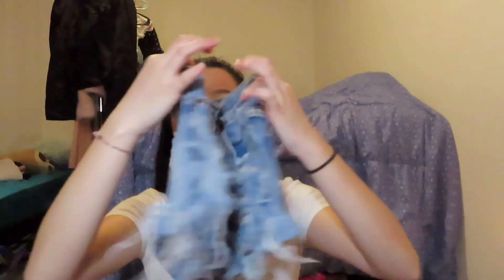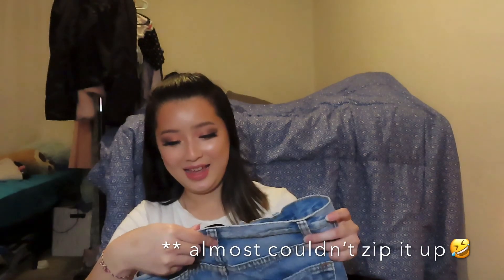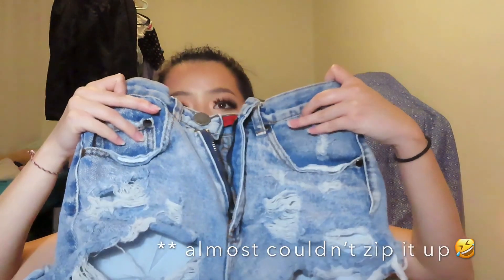The next piece I got was a pair of shorts. I don't usually thrift shorts or jeans because my sister donates hers to me, but I had to get this pair because I love the ripped-up look on them. The back looks great too and they literally fit me perfectly — I could barely zip them up. They're from Signature and I've washed them, but part isn't fully dry yet.